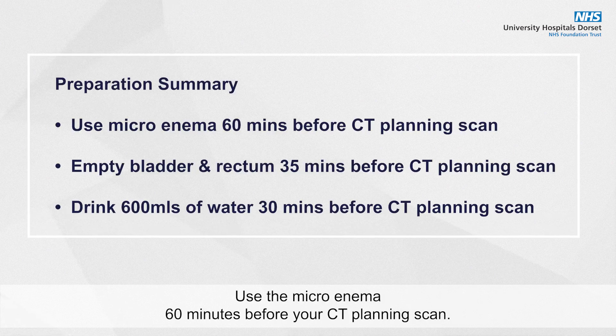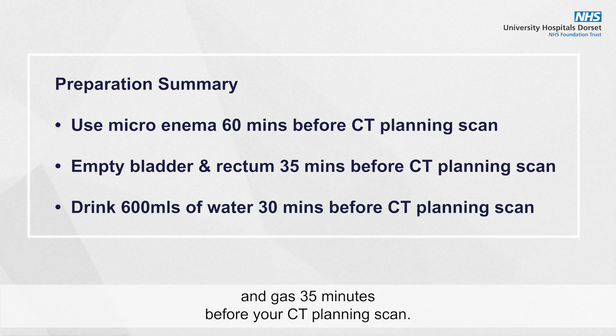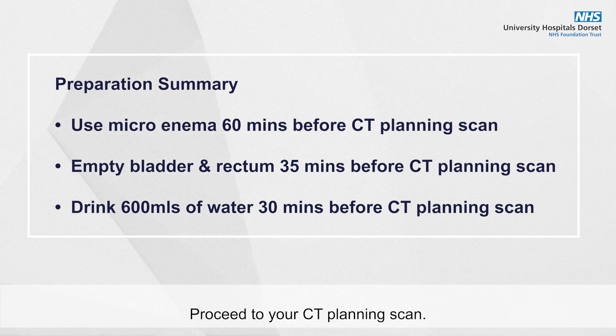Preparation summary: Use the micro enema 60 minutes before your CT planning scan. Empty your bladder and rectum of urine, poo and gas 35 minutes before your CT planning scan. Drink 600 millilitres of water 30 minutes before your CT planning scan. Then proceed to your CT planning scan.